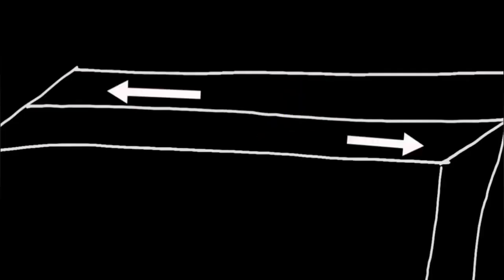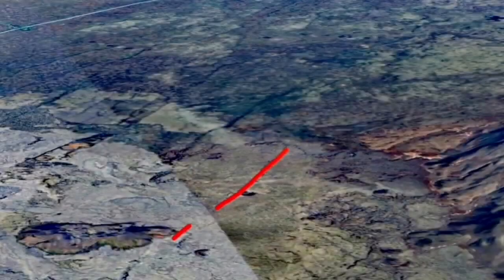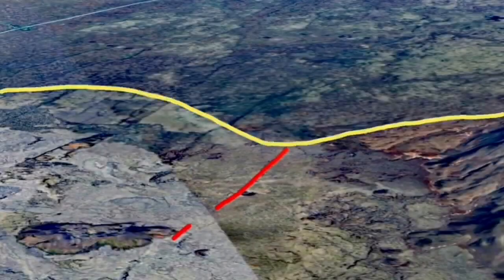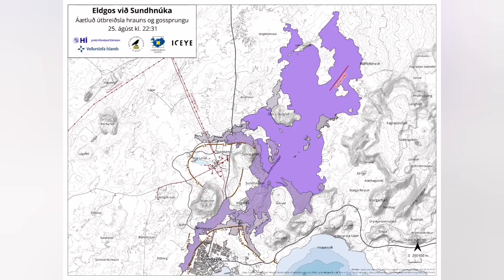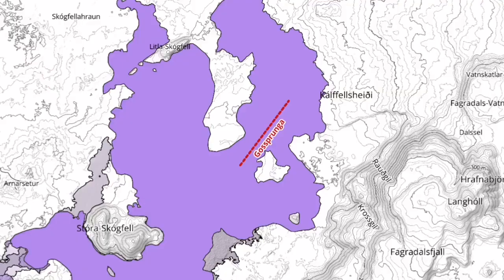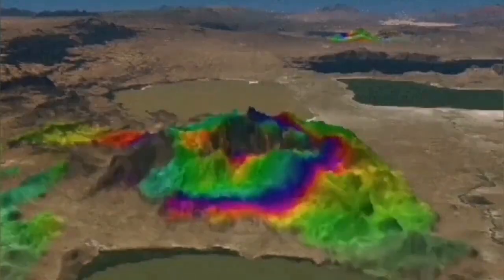The uplift of the land due to magma accumulation in the sourcing reservoir thickened the ground by 40 centimeters before erupting. The location of it was interesting — it was near the plate boundary. A map from the Icelandic Meteorological Office confirms my initial observation on that. The land uplift, as mentioned, was 40 centimeters.